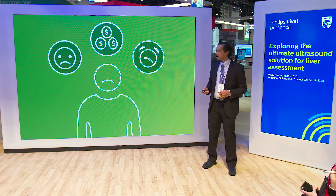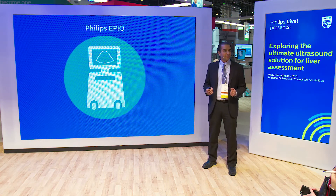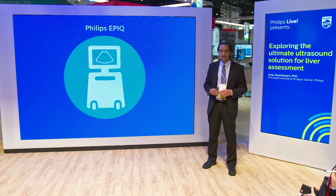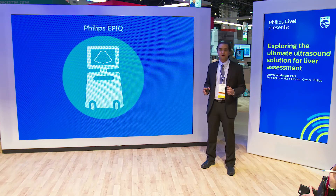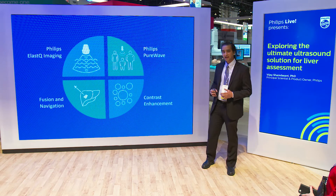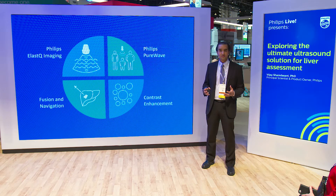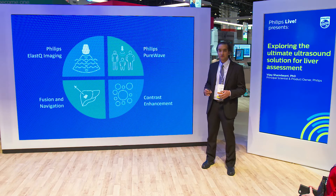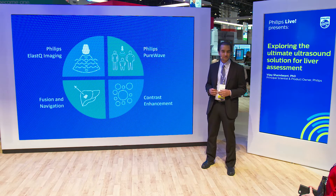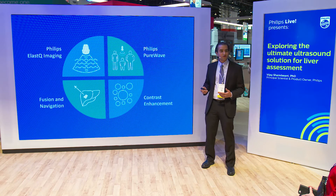This is where we are excited to announce Philips Innovation Technologies — a package we call the ultimate ultrasound solution for liver assessment. This solution is a combination of four tools that allow you to diagnose a patient coming in, monitor them over time, and manage patients being treated for liver disease. We'll walk through each of the four components one at a time.